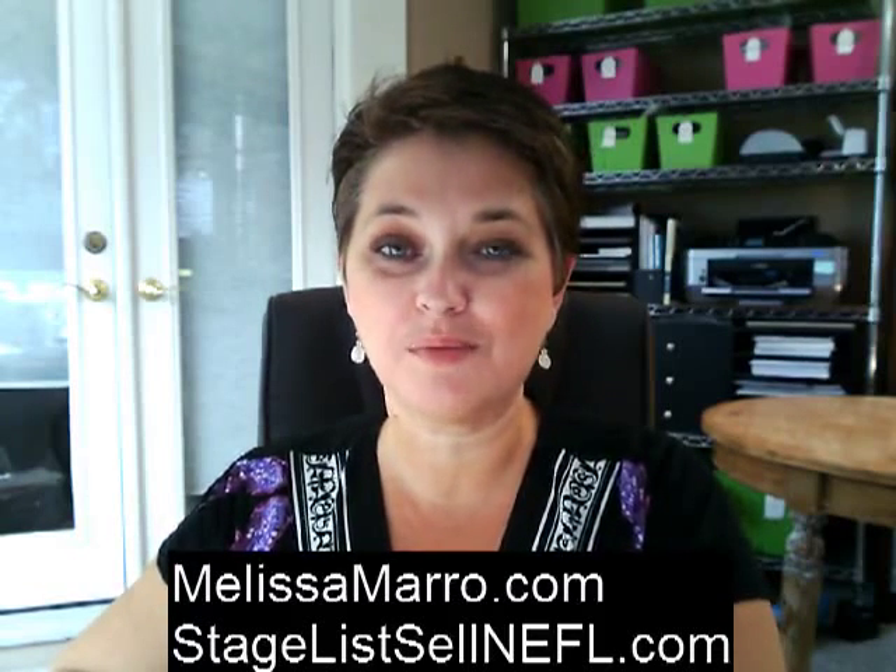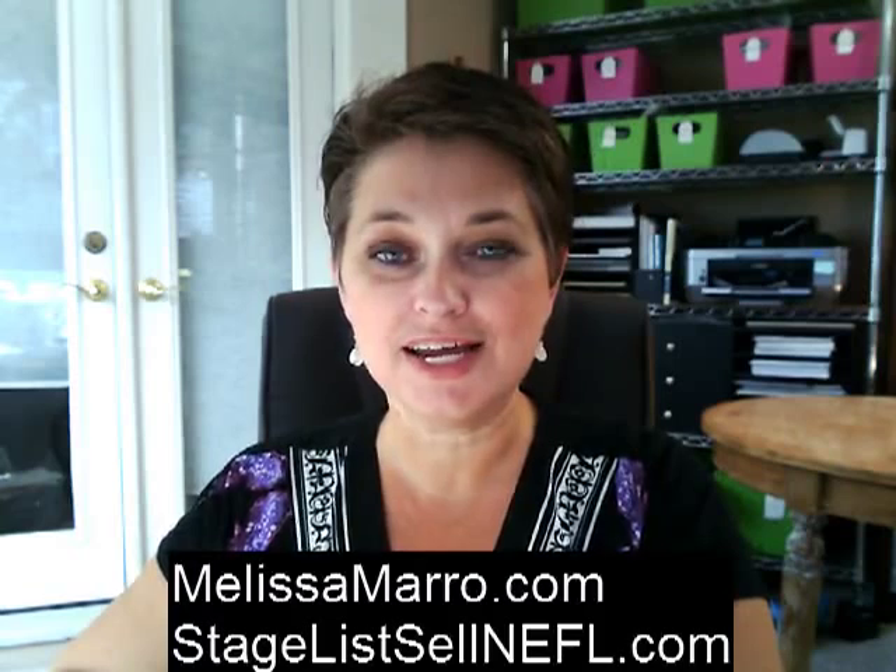Hi everyone, I am Melissa Morrow coming to you from sunny St. Augustine, Florida, and I am with Watson Realty Corp and Rave Reviews Home Staging.